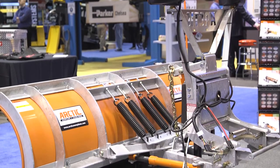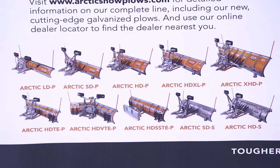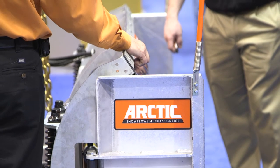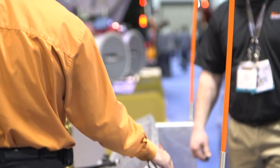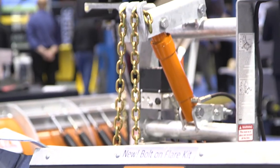We manufacture snowplows in the light-duty line for the smaller pickup trucks in a full-trip design. In the heavier-duty market, we manufacture a full-trip and a trip-edge design snowplow for the three-quarter ton and one-ton trucks and larger.